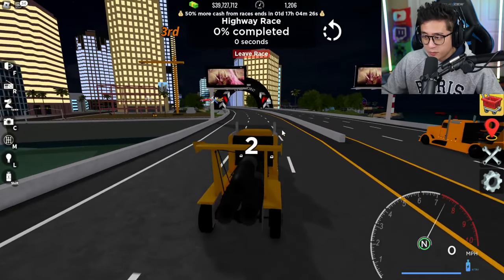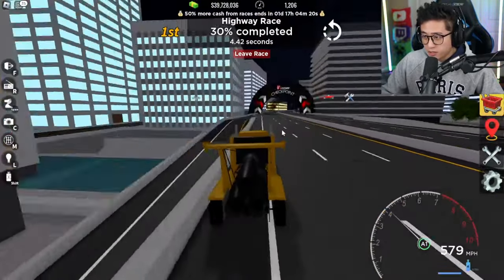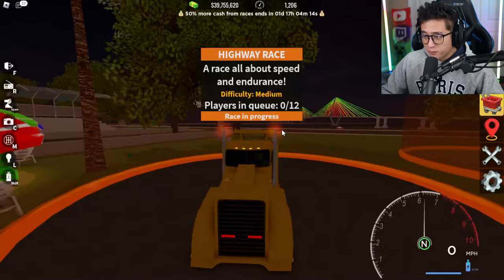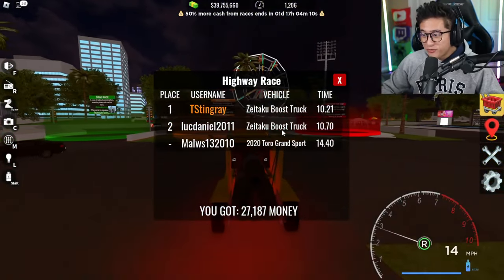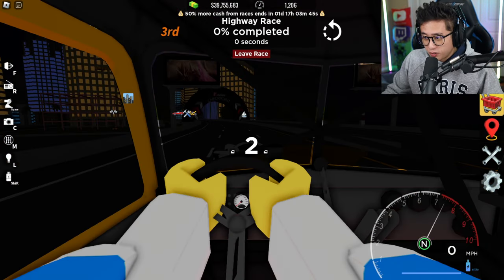Let's hop back on the highway race. I want to see if I can beat this guy — he's pretty experienced. Just gonna ping pong against these walls — there we go! We're flying! We got first place! Look at that: 10.21 seconds! We finally beat him, guys! And we did a flip too!